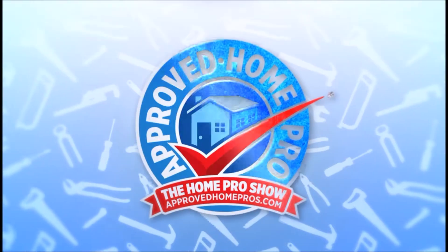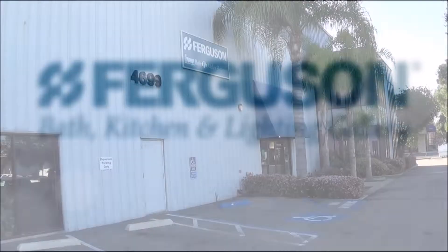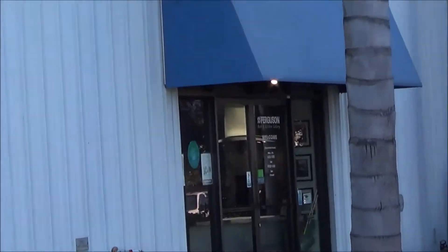The Home Pro Show team was in Kearney Mesa, so we decided to stop by our friends at Ferguson Bath Kitchen Lighting Gallery on Mercury Street. Welcome to Ferguson, San Diego. My name is Don Miller. I'm the branch manager. We specialize in kitchen and bath products for your home, and I'd love to show you some stuff while you're here.